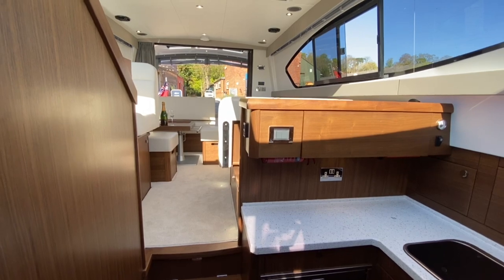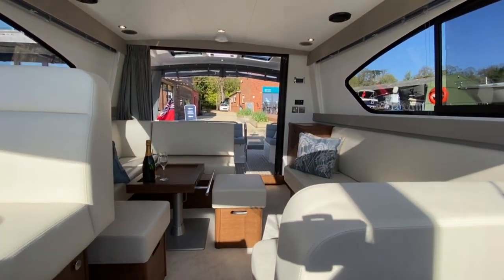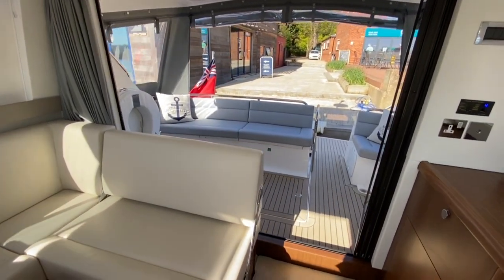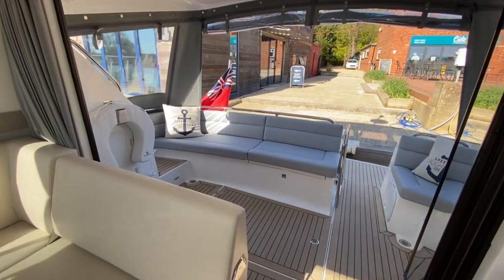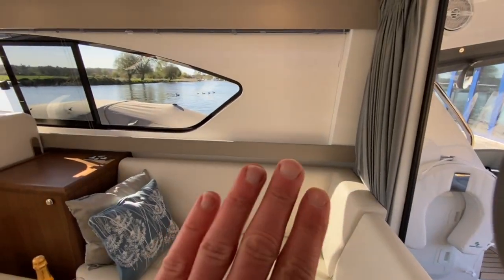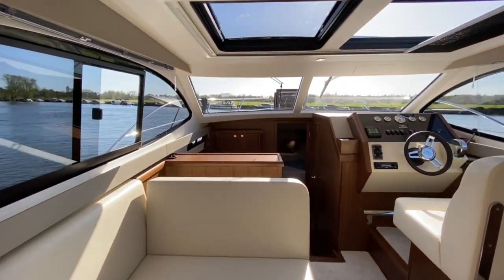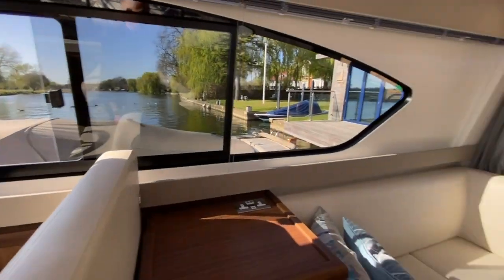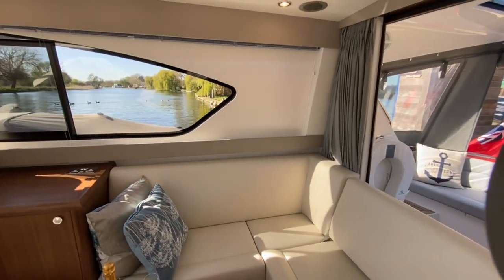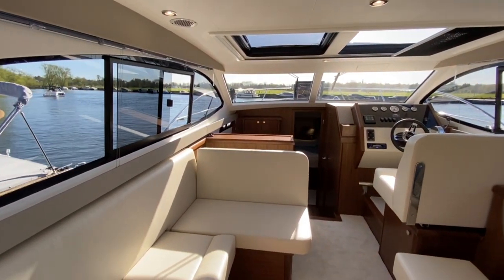Walking back through the boat aft to give you a feel for the layout, anyone who's seen my other Haynes videos knows I talk about just how light and airy it is. We don't always have the best weather in the UK, and if you want a boat you can use to the maximum of the season you're going to be inside quite a bit. You've got really big windows all the way around, so on a day when it's hammering with rain and cold you'd have those rear doors closed, heating on, snug inside, but still with an amazing view all around you. That's really where Haynes boats come into their own for UK boating.